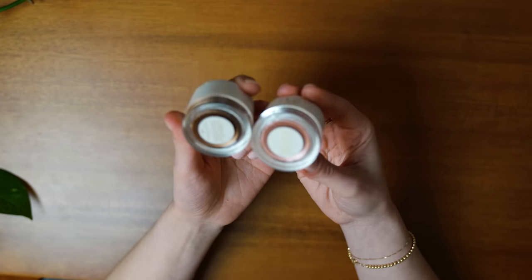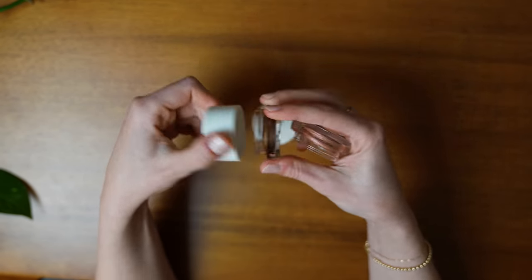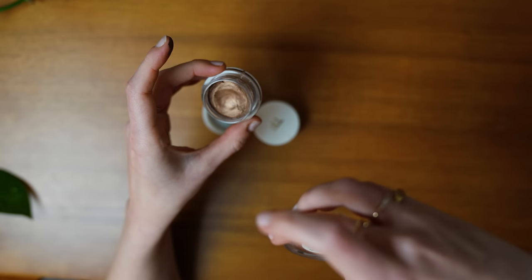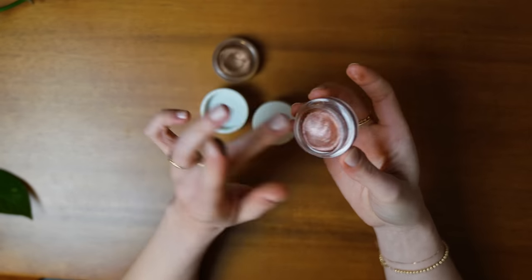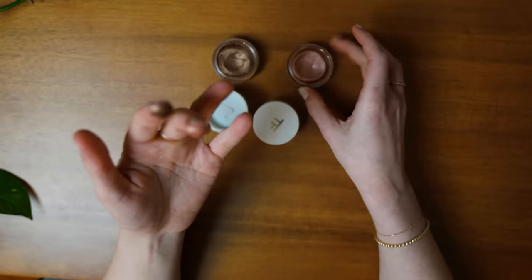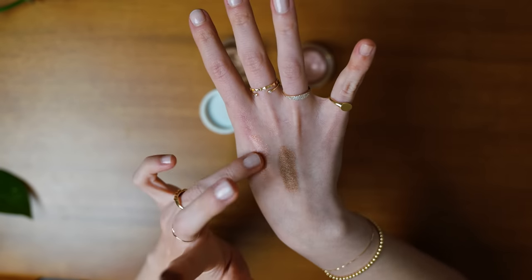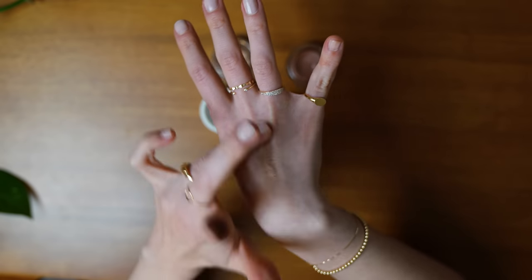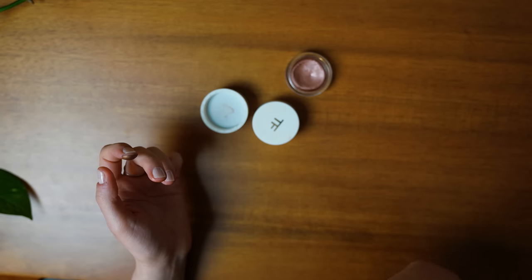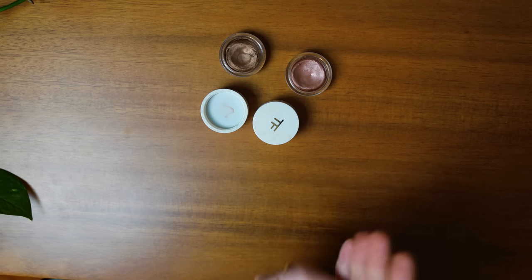These two Tom Ford Cream and Powder Eye Color Duos have been going strong in my collection for a really long time. They feel almost like Play-Doh — they're very bouncy. The colors are still there, but I'm pretty sure these have long since expired; I've had them for like five years. It doesn't smell bad though, and still blends. For sanitary reasons, I probably shouldn't keep them.